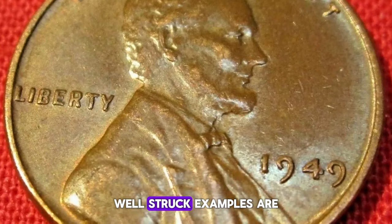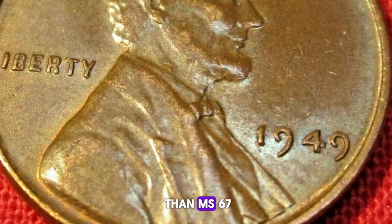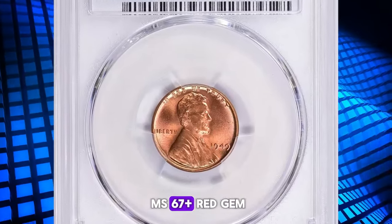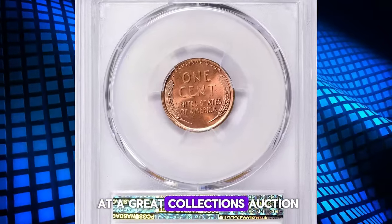On the plus side, well-struck examples are fairly plentiful, but anything grading higher than MS67 is considered rare. One MS67+ red gem sold for over $11,000 at a Great Collections auction.